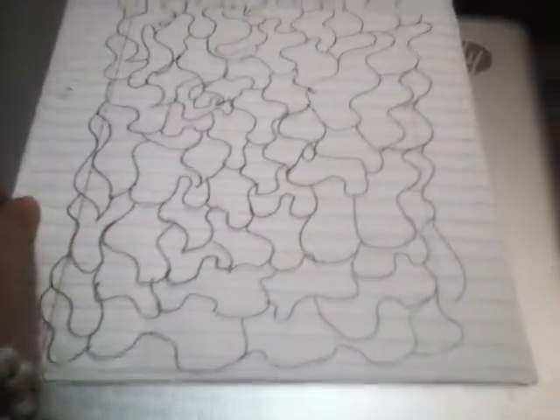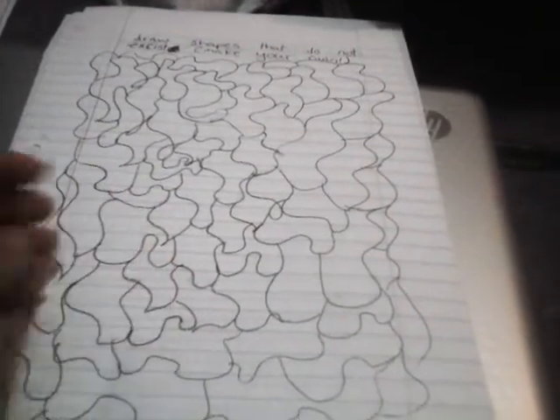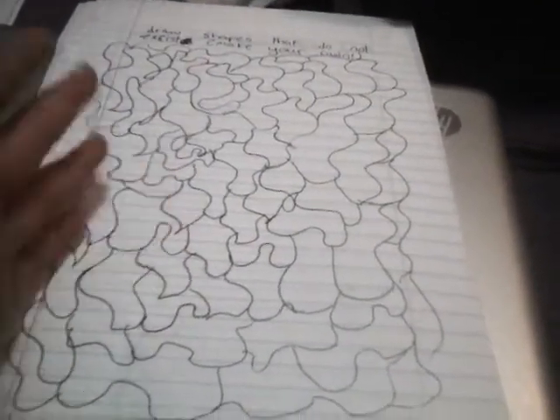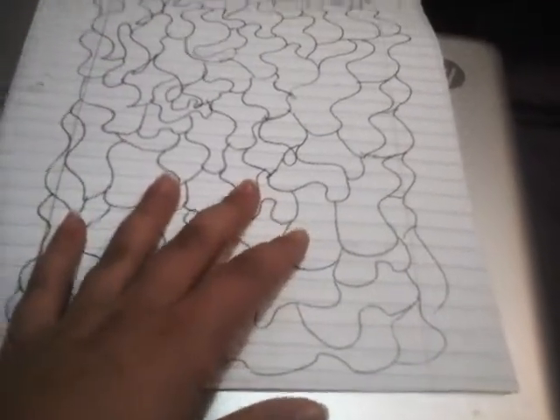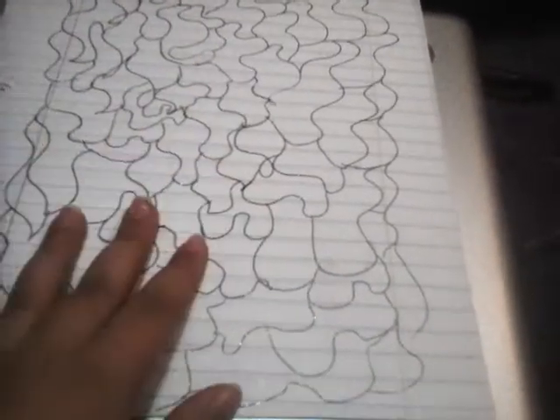Okay, so here's the finished picture. They're just a bunch of like blobs. I call my shapes blobs. That's already a thing, but it's not a shape, so I made a shape called blob. Yep, I'm smart.